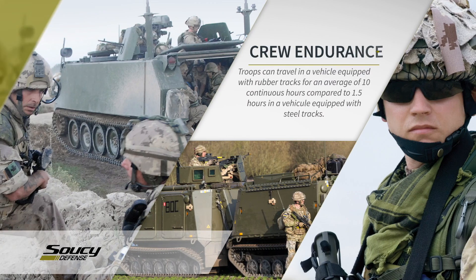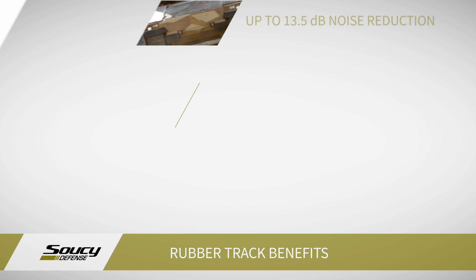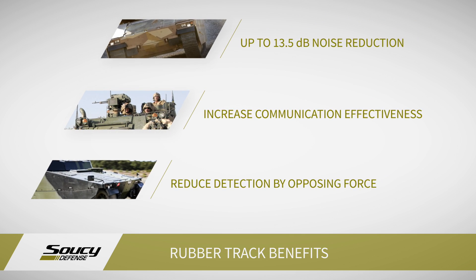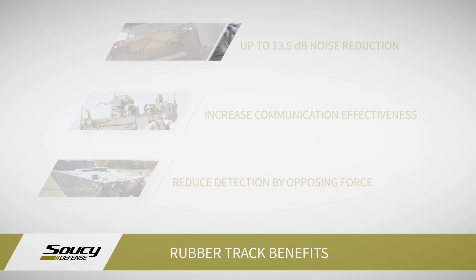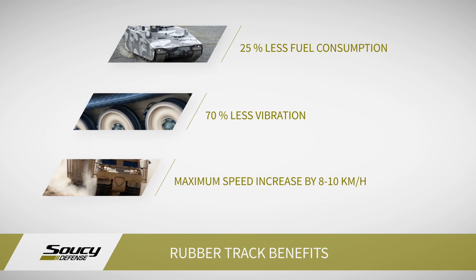The comfort of the crew is dramatically improved by using rubber track. With the rubber track it's been found that they can drive for 10 hours with no fatigue to the driver or to the crew of the vehicle. Another benefit of the reduction by 6 to 10 decibels of inside noise means the crew are able to communicate more effectively, and also the risk of losing their hearing is reduced dramatically.